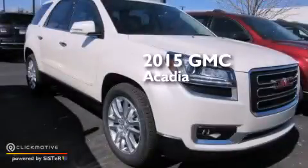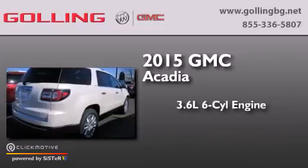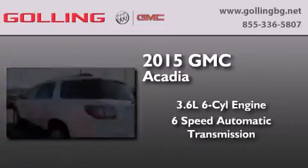This is a brand new 2015 GMC Acadia. It features a 3.6 liter 6-cylinder engine and a 6-speed automatic transmission.